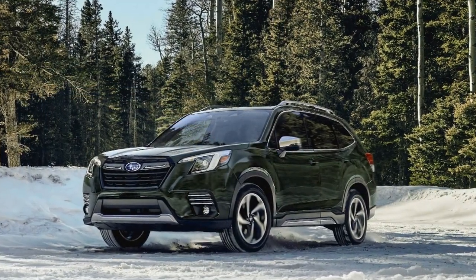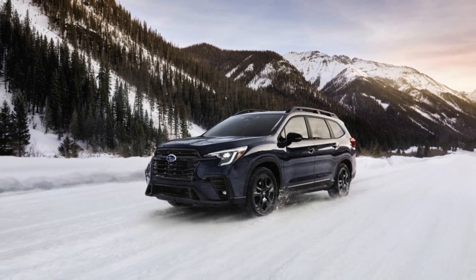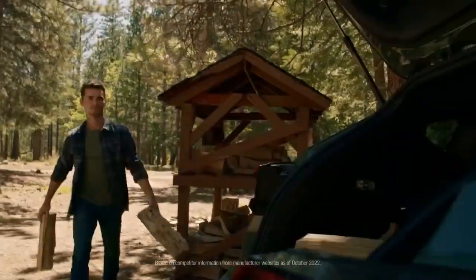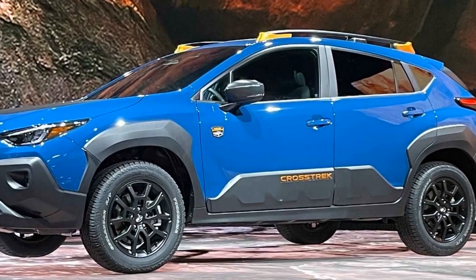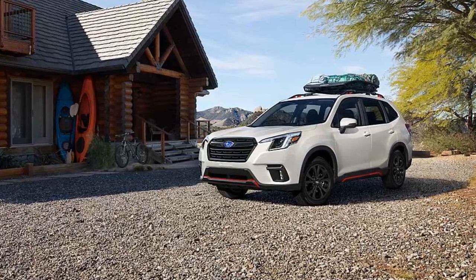Here are some pros of the 2024 Subaru Forester. 1. Reliability: Subaru has a long-standing reputation for building reliable vehicles, and the Forester is no exception — known for its durability and longevity. 2. Safety: The Forester is equipped with Subaru's EyeSight Driver Assist technology, which includes adaptive cruise control, lane-keeping assist, and pre-collision braking, making it one of the safest vehicles in its class. 3. All-wheel drive: Subaru's symmetrical all-wheel drive system comes standard, providing excellent traction and off-road capability, making it a great choice for outdoor enthusiasts.